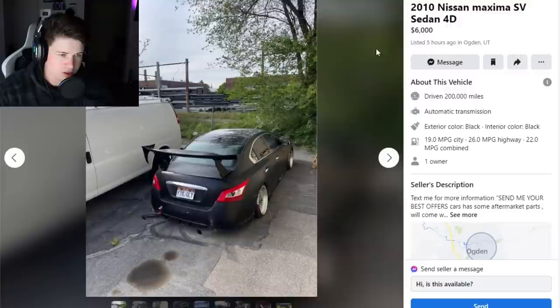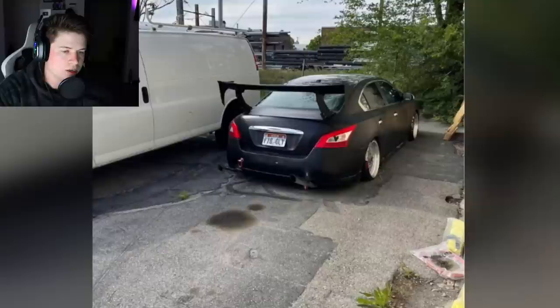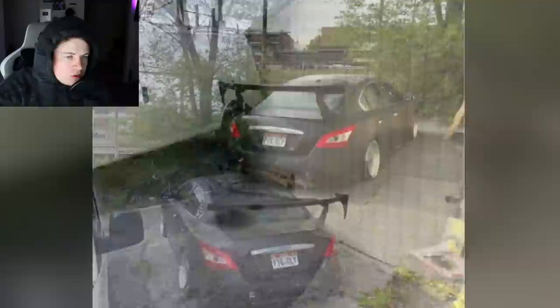Next car: 2010 Nissan Maxima SV sedan. Let's get this one over with. We got a sad boy Nissan Maxima. The listing says: 'What's up, I'm selling my 2010 Nissan Maxima SV sedan. Buy it or not, I don't really care. So I built this car because my mom gave it to me when I was 16, and it was pretty cool. It's pretty quick honestly — I messed with a few muscle cars.'